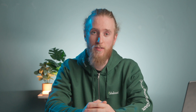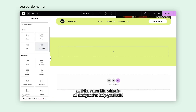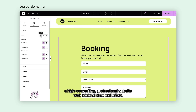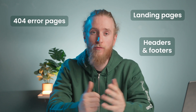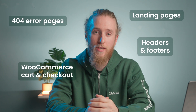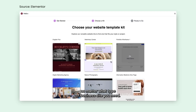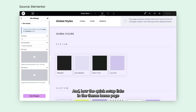That's where Elementor comes in. It's a drag-and-drop page builder that transforms your webpage into a blank canvas. You can easily add, edit, and style just about anything — whether it's landing pages, 404 error pages, headers and footers, or even your WooCommerce cart and checkout layouts. Elementor's interface is very beginner friendly, so if you're new to the world of WordPress, you'll find it a breeze to navigate.